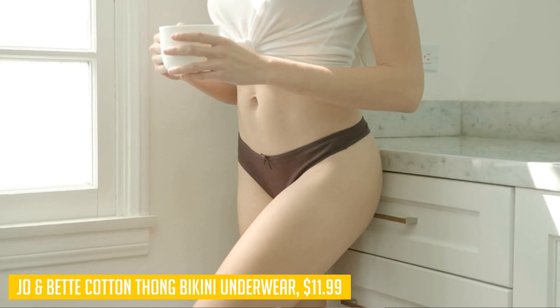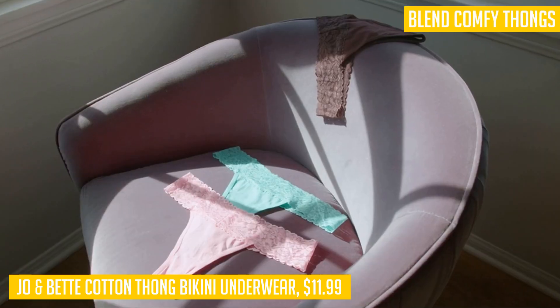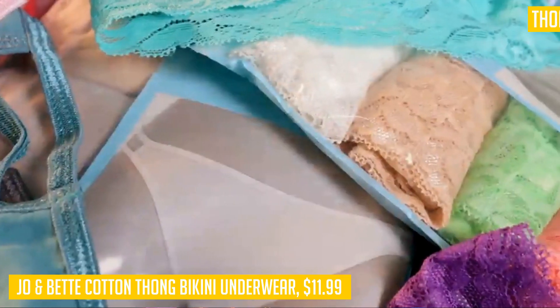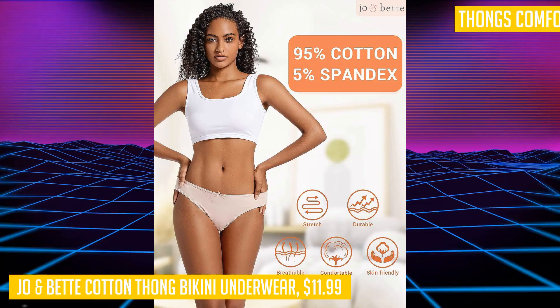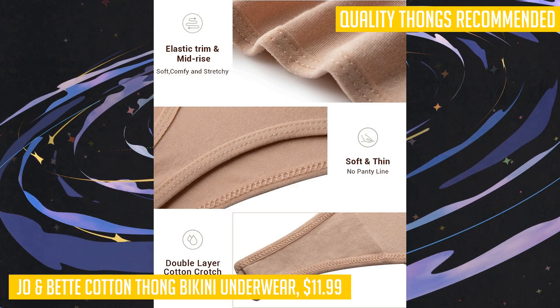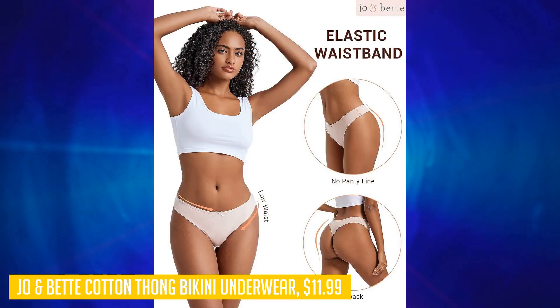When it comes to comfortable and stylish underwear, the Joe Bet cotton thong bikini panties are a top pick. Made from a soft cotton blend, these thongs are perfect for everyday wear. The mid-rise cut and elastic trim ensure a flattering fit that stays in place throughout the day. Not only are these thongs true to size, but they are also breathable and flexible, providing maximum comfort. With their high quality construction and non-binding elastic waistband, these thongs will move with you and stay put without pinching or riding up.